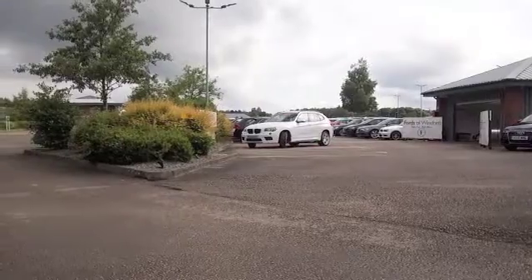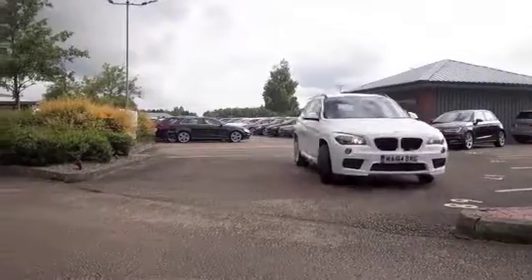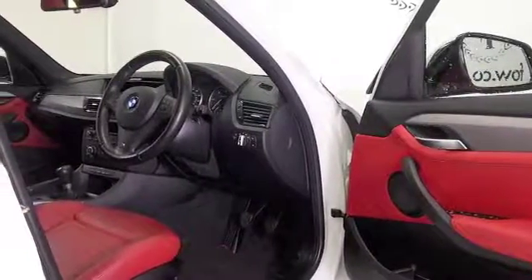The X1 X-Drive is a really solid car and it grips the road like anything — you'll love driving this one, and it'll return about 50mpg combined, so very good. This is the M Sport edition as well, so this added styling inside and out.